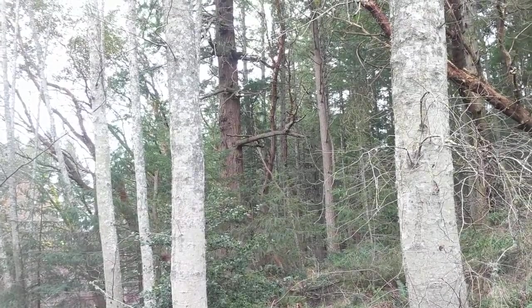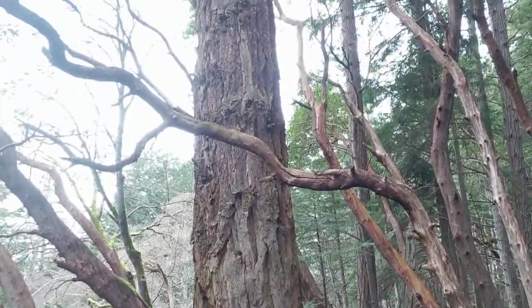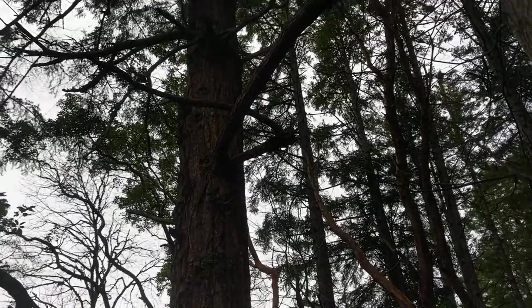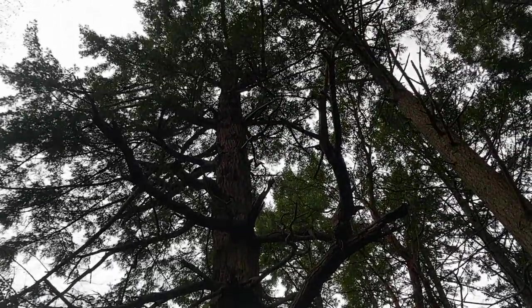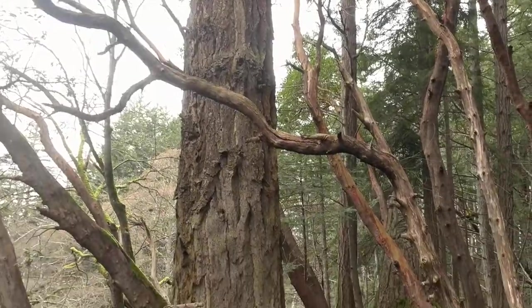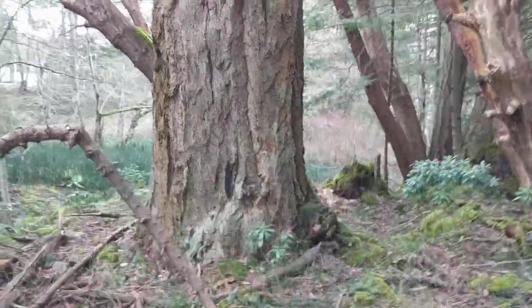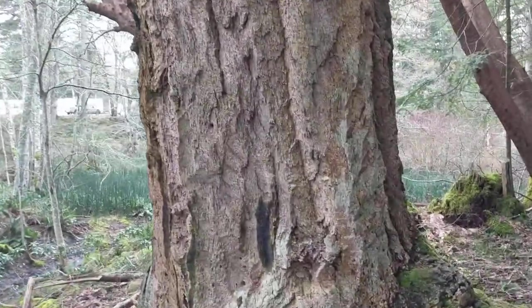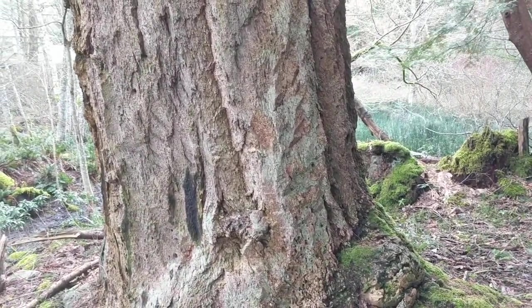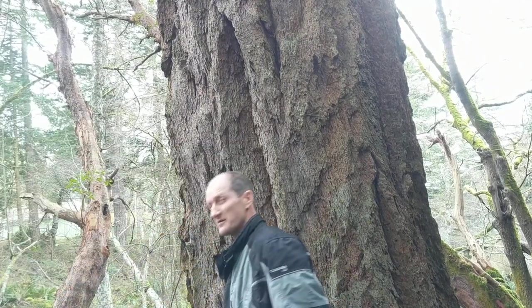See that tree back there? We'll go have a look at it, see how big it is. That's fairly big. I would say the diameter is — I don't know, let me see if I can stand beside the tree. Okay, we'll see if you can see me here. Six feet across, probably.